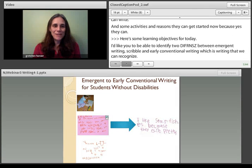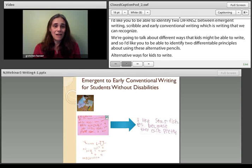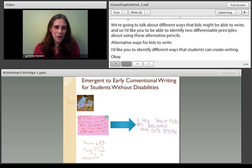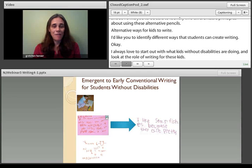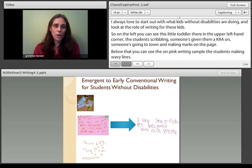I always love to start out with what kids without disabilities are doing and look at the role of writing for these kids. So on the left, you can see a little toddler in the upper left-hand corner — the student is scribbling. Someone's giving them a crayon and they're just going to town making marks on the page. Below that, on the pink writing sample, the student's just making wavy lines. And in the bottom left-hand corner, students are starting to make letter-like looking forms. All along the left side, these are examples of emergent writing.